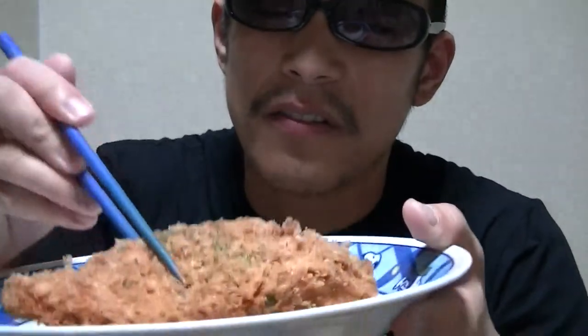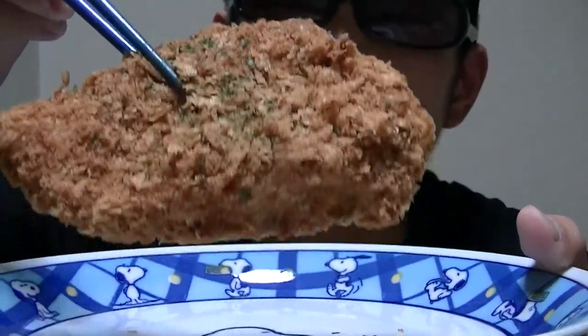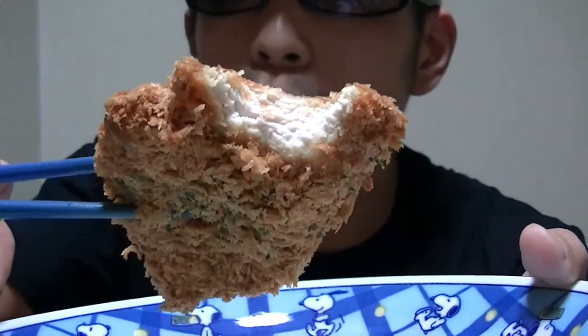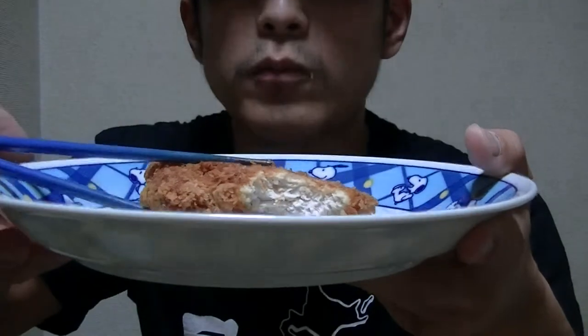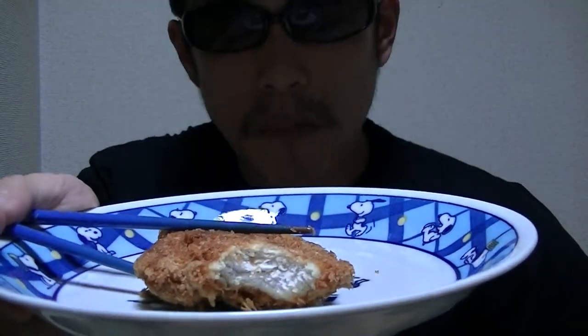I can't wait, here goes! Well, this is a bit big, isn't it? This is great and tasty. I love chicken cutlet so much.